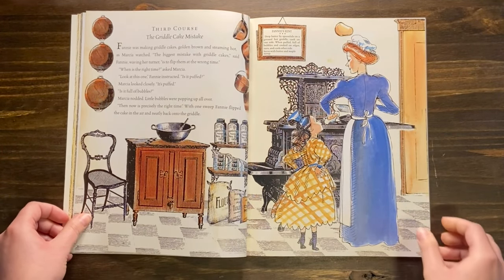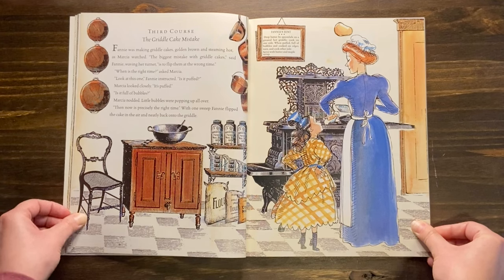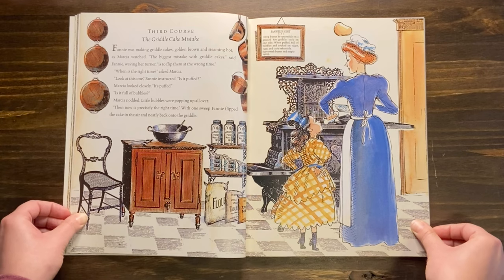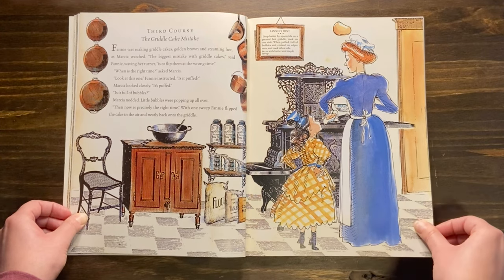Third course: the griddle cake mistake. Fanny was making griddle cakes, golden brown and steaming hot, as Marsha watched. The biggest mistake with griddle cakes, said Fanny, waving her turner, is to flip them at the wrong time. When is the right time? asked Marsha. Look at this one, Fanny instructed. Is it puffed? Marsha looked closely. It's puffed. Is it full of bubbles? Marsha nodded — little bubbles were popping up all over. Then now is precisely the right time. With one sweep, Fanny flipped the cake in the air and neatly back onto the griddle.